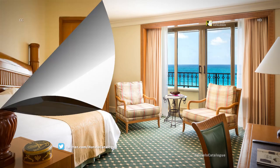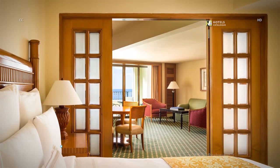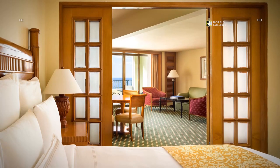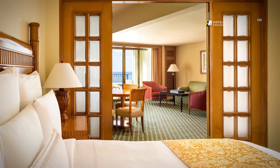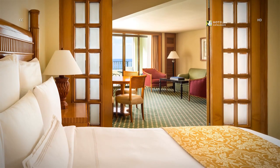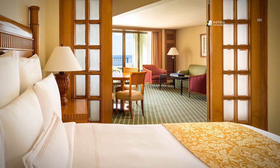The JW Suite features a private bedroom with king-size bed and multiple luxury touches in the spacious 785-square-foot suite. You can reserve the club version of this room to add Club 91 access.